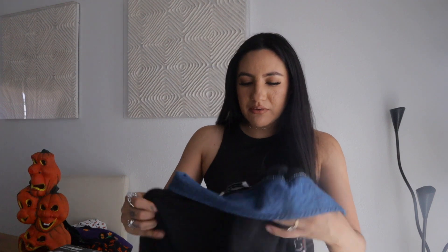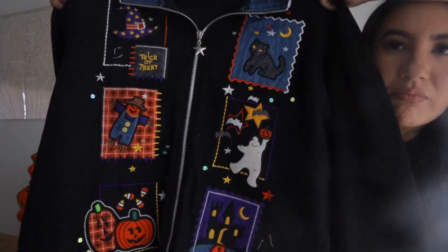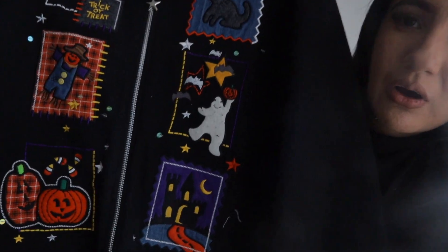I have another little vintage sweater cardigan but it has like little patches and it says 'Trick or Treat.' It has pumpkins, cats, haunted houses — it has all the Halloween goodies. One of my favorite things that I've been finding to thrift for are vests.